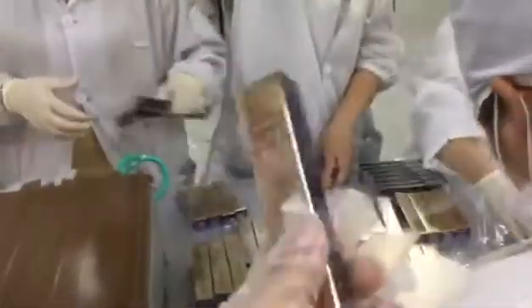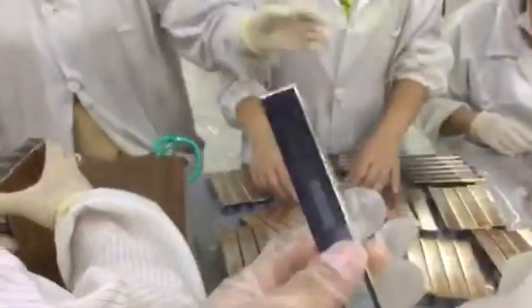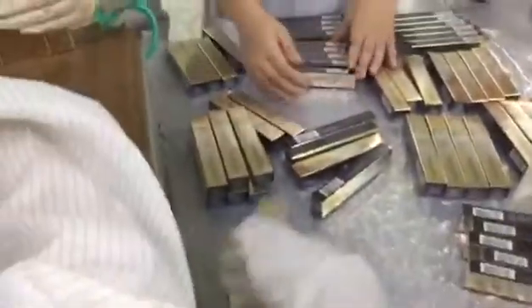We'll pour it in. We need to pour it in. It's hot. It's better than it is. It's really tasty!